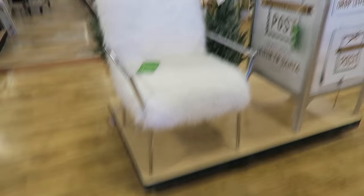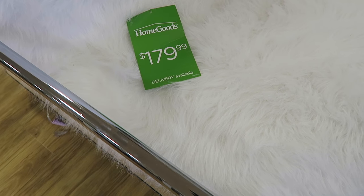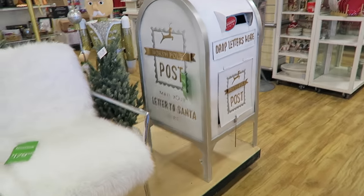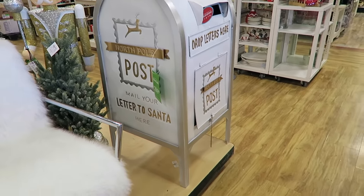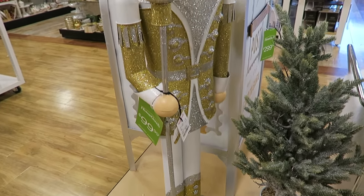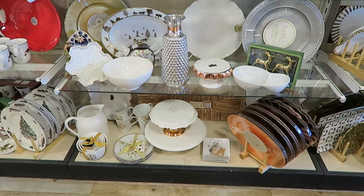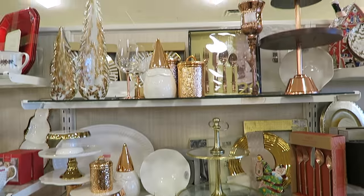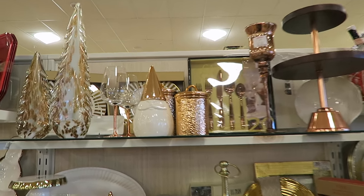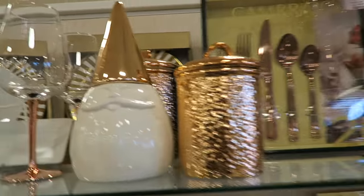Look at how gorgeous this faux fur chair is. Got a lot of Christmas stuff in here that's fun. $2.99 for that mailbox thing. A big nutcracker behind it - he's about as tall as me. This copper stuff is so cute. We hit the jackpot today because they have so much Christmas stuff in here. They have this really cool copper stuff. I'm guessing this is like a little Santa cookie jar or something.